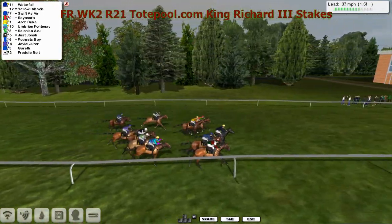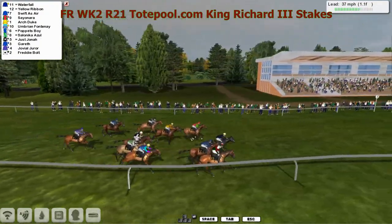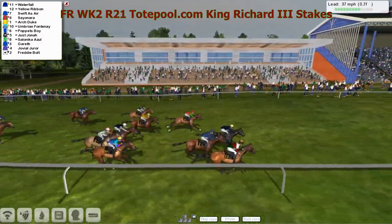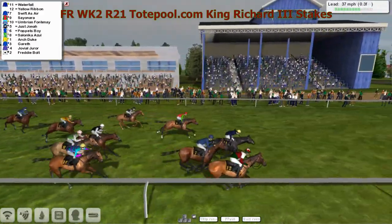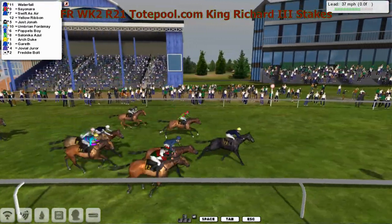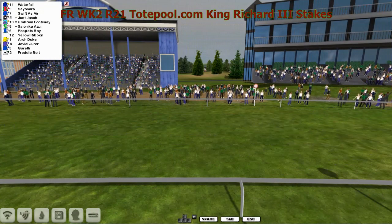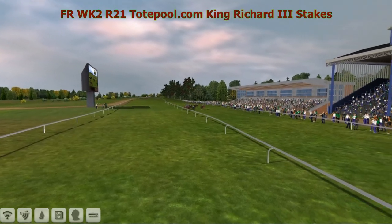Waterfall takes up the running from Yellow Ribbon, Swifter's Air, Sayonara. At the furlong it's Waterfall and Yellow Ribbon going head and head between them. Swifter's Air, Yellow Ribbon puts the head in front but Waterfall kicks again. Waterfall takes this one out from Sayonara, Swifter's Air. Gray's horse there, Yellow Ribbon, just died on its run in the last half furlong.